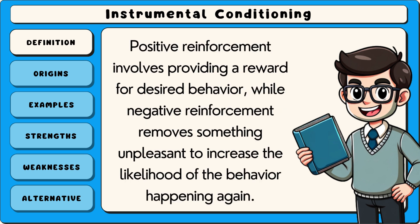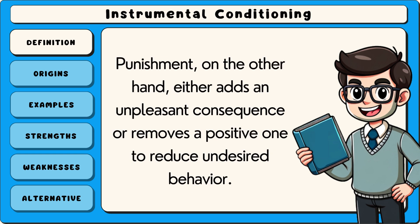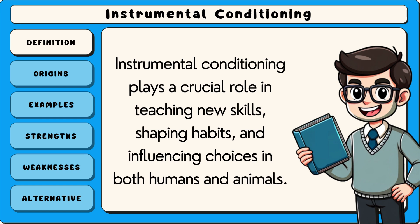Positive reinforcement involves providing a reward for desired behaviour, while negative reinforcement removes something unpleasant to increase the likelihood of the behaviour happening again. Punishment, on the other hand, either adds an unpleasant consequence or removes a positive one to reduce undesired behaviour. Instrumental conditioning plays a crucial role in teaching new skills, shaping habits and influencing choices in both humans and animals.